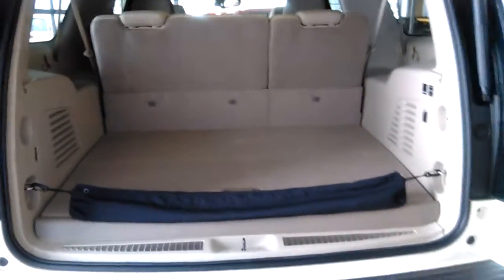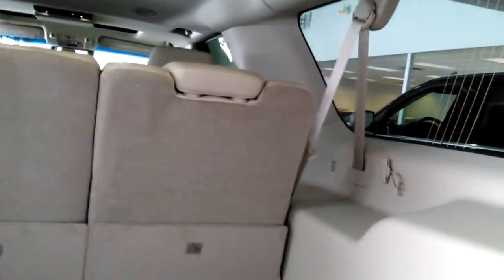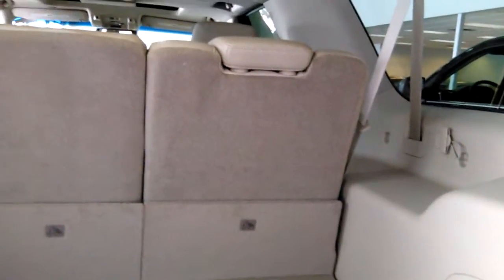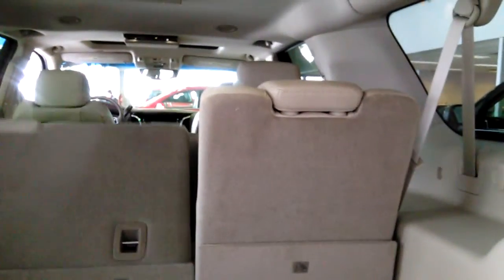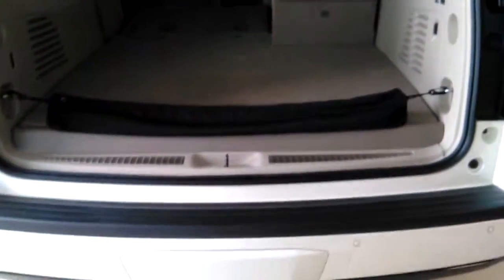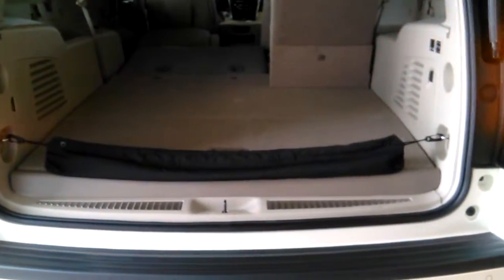Coming to the back of the vehicle, it has a power liftgate. The second and third row fold to give you storage in the back. It also features rear parking sensors and a rear video camera.